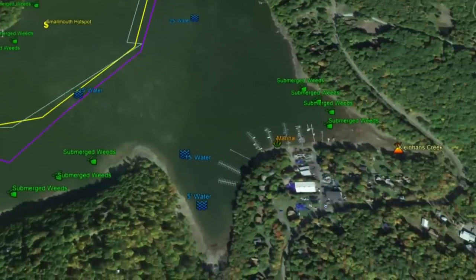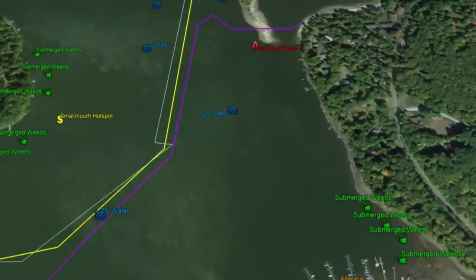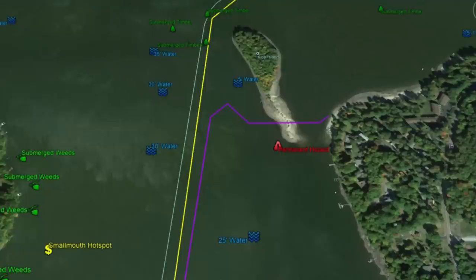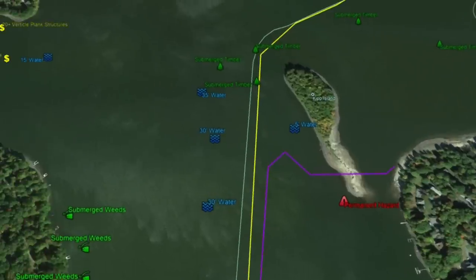On the bottom half of this section of the lake, Kleinhans Creek runs in. We have a tributary outflow here with good submerged weed structure on the outside, a marina right there, and 5 to 15 to 25 feet of water. Moving north, you'll see 30 feet in the channel, and we eventually hit Kip Island — another really awesome part of this lake.